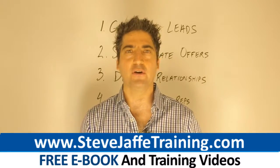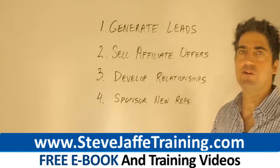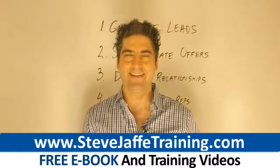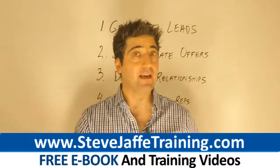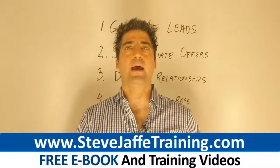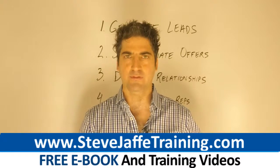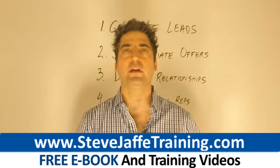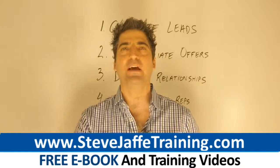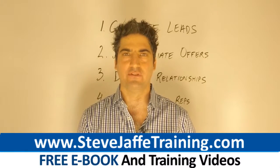Step number three is to develop relationships. On the internet, people only buy from those they know, like, and trust. Establish that trust in advance of asking for the sale. Establish that trust by sending out helpful instructional blog posts, short videos, and social media posts where you teach marketing tips. Simply summarize what you are learning from your own trainings, the webinars you're on, the courses that you own. Be the messenger. Add value for people in advance of asking for the sale.